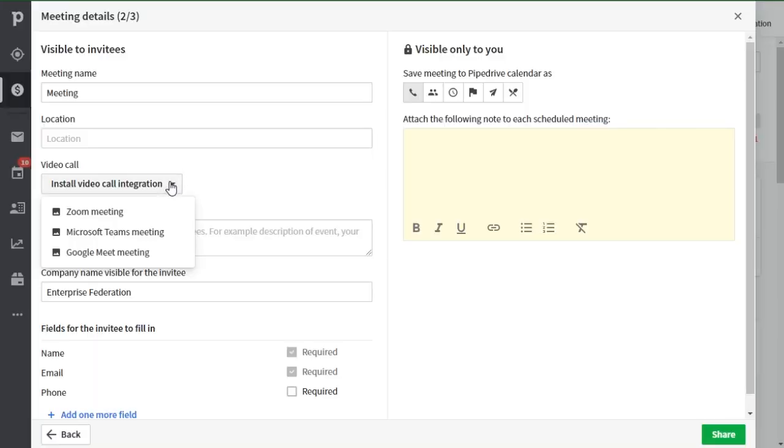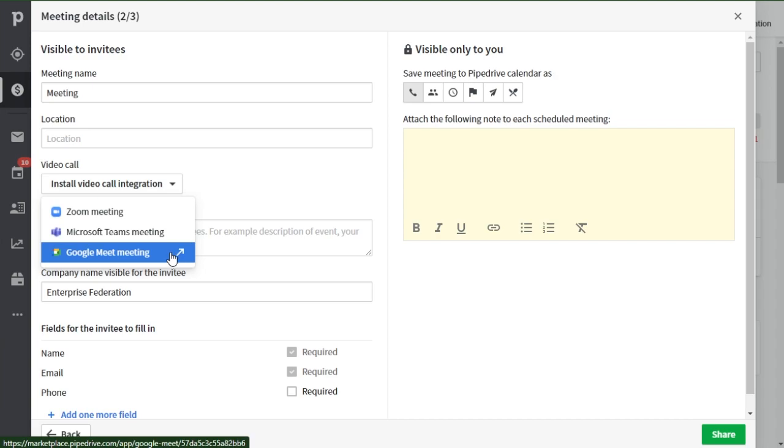Some of you are probably familiar with the fact that you can include a video conferencing link in your activities. This worked before with Microsoft Teams and Zoom — well, now we've added Google Meet.